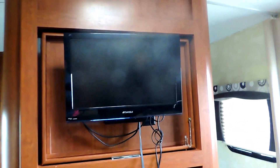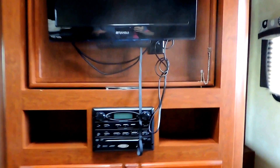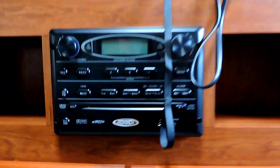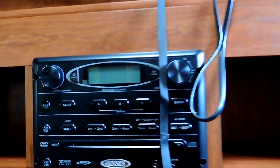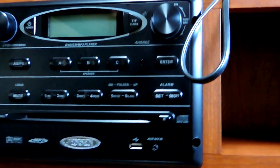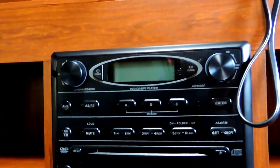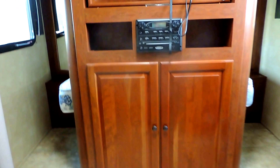On the other side of the wall is your entertainment center — the TV spins around to face out here in the living room. You've got a Jensen stereo system underneath the TV with a USB port for MP3, and it runs DVDs as well. It controls both the inside and outside speakers. There's also a power roof vent in the middle of the ceiling.